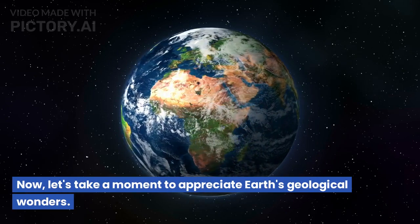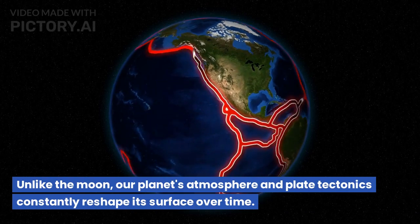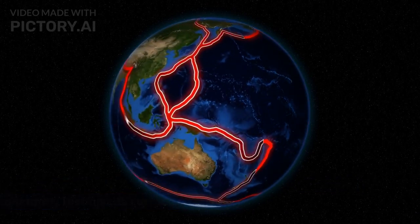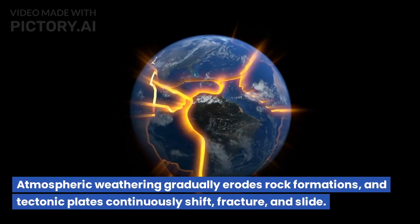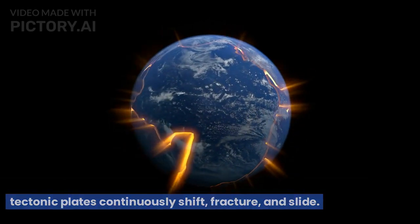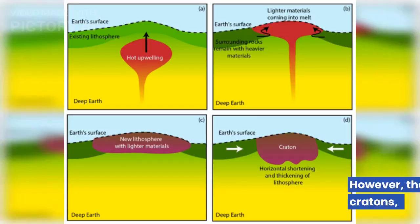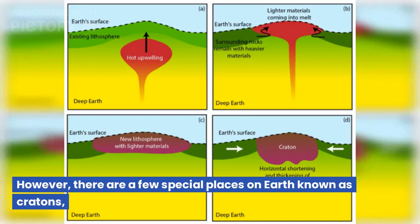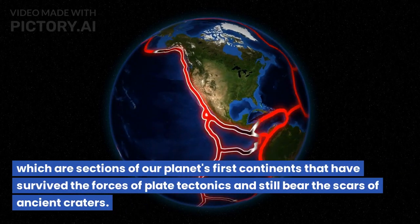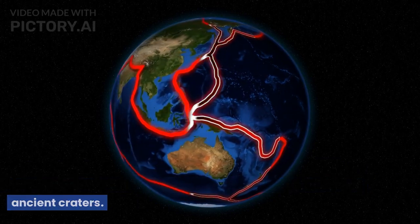Now let's take a moment to appreciate Earth's geological wonders. Unlike the moon, our planet's atmosphere and plate tectonics constantly reshape its surface over time. Atmospheric weathering gradually erodes rock formations, and tectonic plates continuously shift, fracture, and slide. As a result, craters on Earth tend to deform or disappear. However, there are a few special places on Earth known as cratons — sections of our planet's first continents that have survived the forces of plate tectonics and still bear the scars of ancient craters.